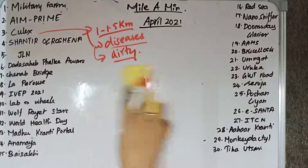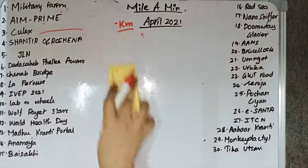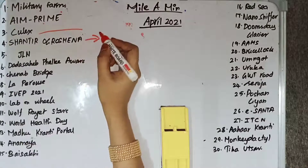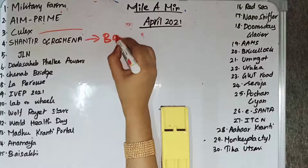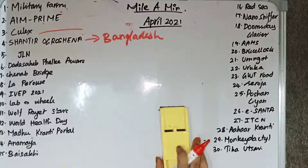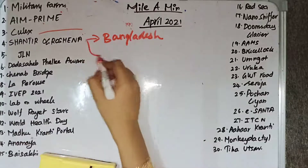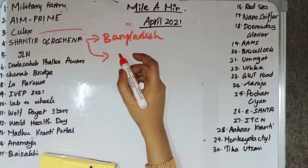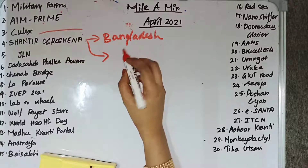Shanti Prahari is a multinational military exercise held in Bangladesh, commemorating the birth centenary of the Father of the Nation of Bangladesh, Bangabandhu Sheikh Mujibur Rahman.